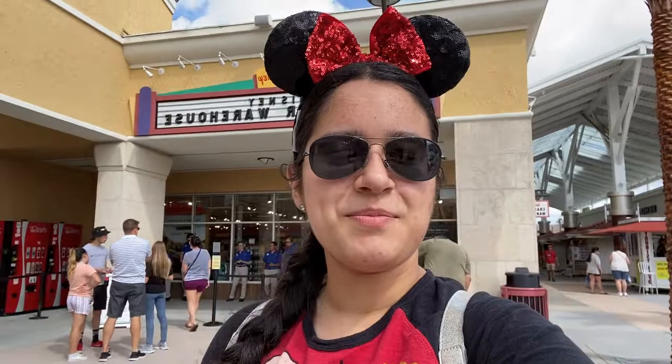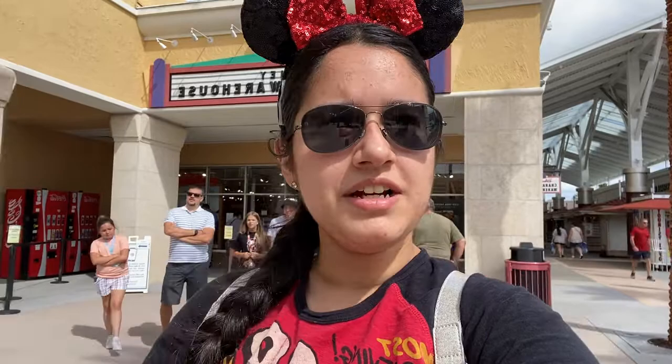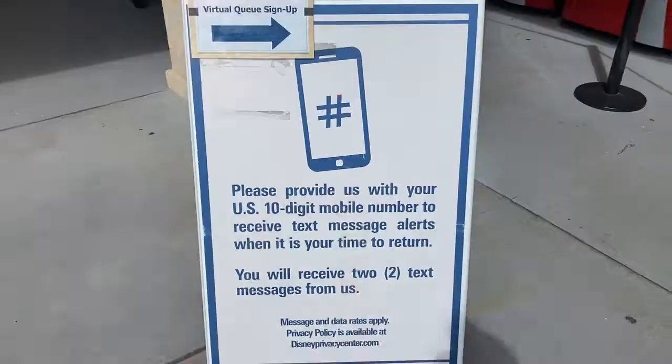Hey, what's up you guys! We're here today at the Disney Character Warehouse doing a shopping video. I haven't been here in a few months, so I really want to see anything new. We just put our name on the waiting list — it's rather early in the morning, about nine o'clock. Some people are already coming out with bags, so hopefully we'll be in very soon. The virtual queue sign-up is right here.